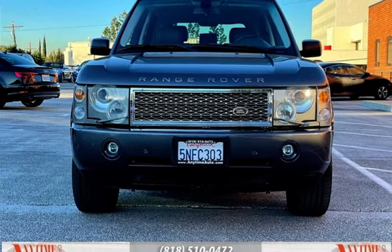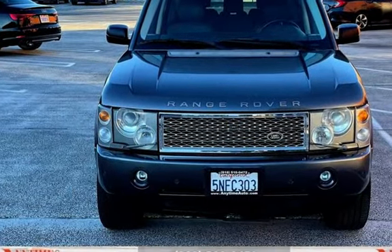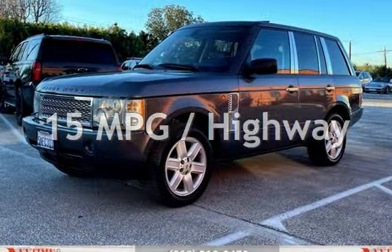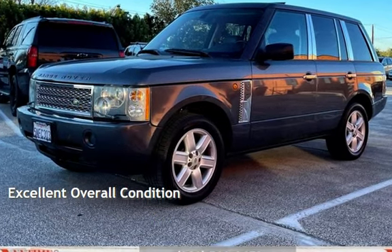This Land Rover has less than 96,000 miles on the odometer. Estimated fuel economy for this vehicle is 11 miles per gallon in the city and 15 miles per gallon on the highway. This vehicle is in excellent overall condition.